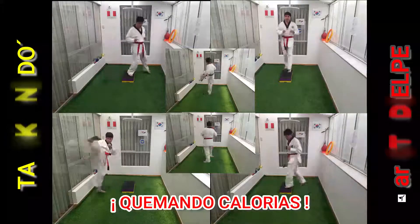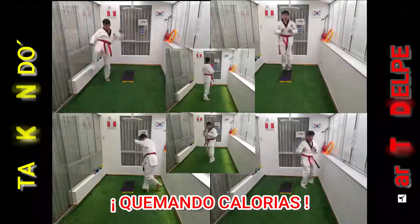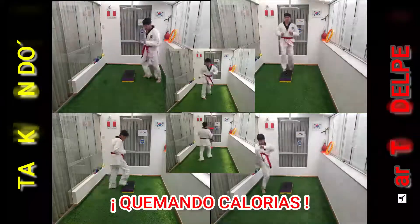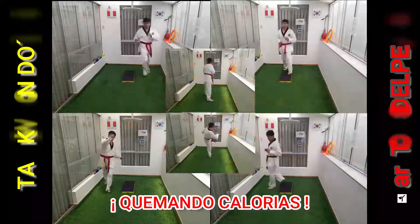Step by step, ooh baby, you're always on my mind. Step by step, ooh girl, really think it's just a matter of time.